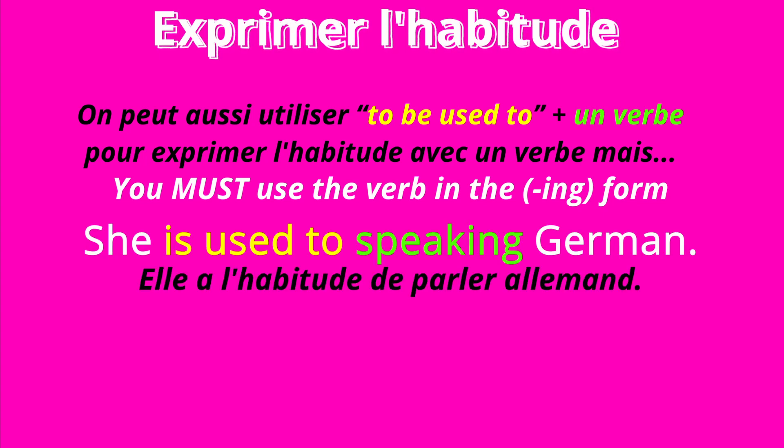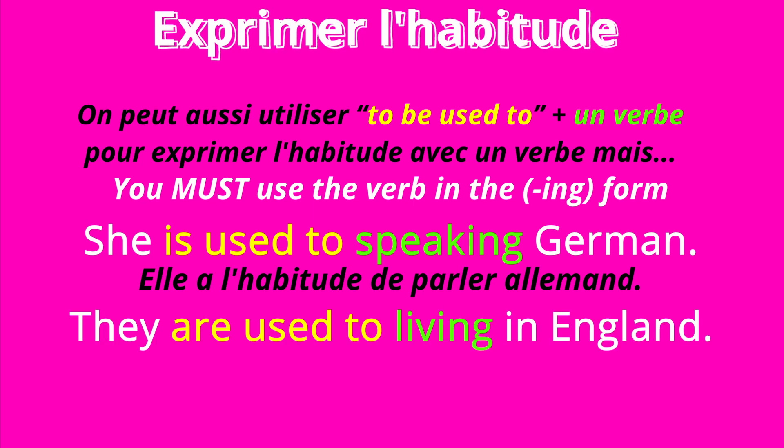She is used to speaking German. They are used to living in England.